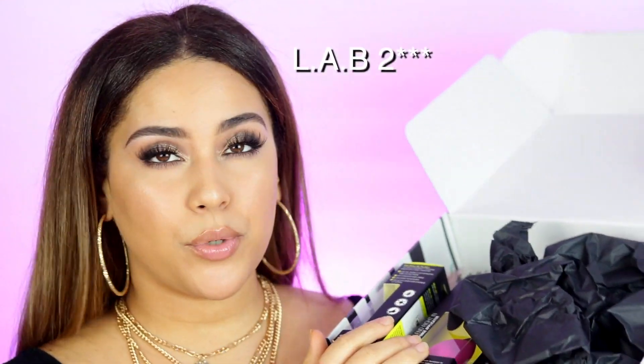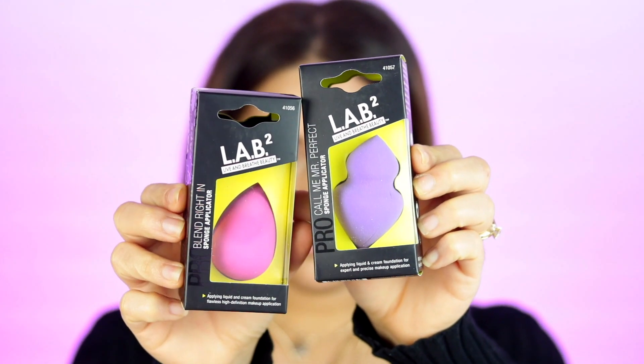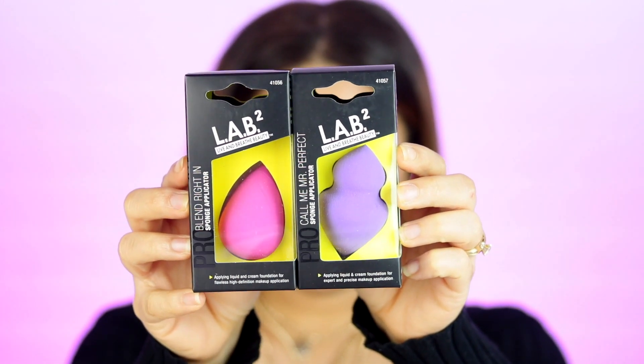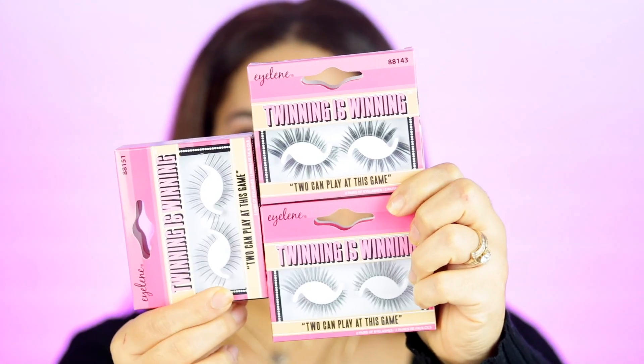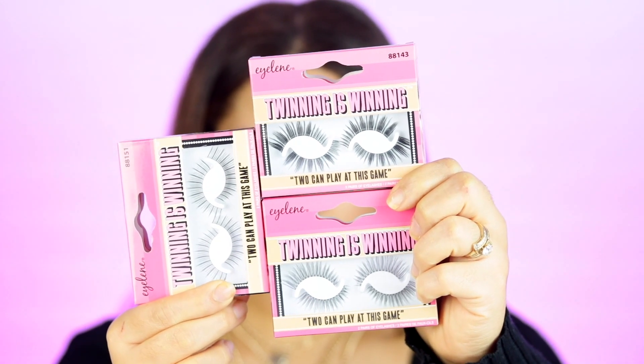Next, we got some products from Lab 22, who do brushes and beauty tools. They sent over two sponges — the Blend Rite Sponge and the Call Me Mr. Perfect Sponge Applicator. They also sent a four-piece Luxe Brush Kit, which is super compacted with hair for a flawless application, and two individual brushes — a blending brush and an eyeliner brush. They also sent lashes called Twinning Winning Lashes, and a lash glow. Thank you Lab 22!